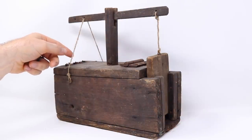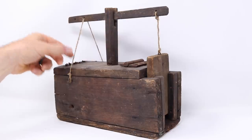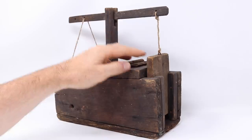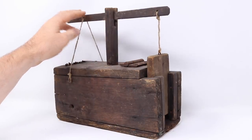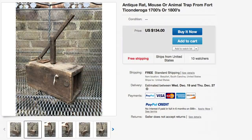Today for Mousetrap Monday we're going to test out a very old handmade live catch mousetrap that may have a fascinating history. This style of mousetrap — a wooden box with a door and slots attached to a lever that goes up and down — has been around for hundreds of years, and this is an original example I purchased on eBay.